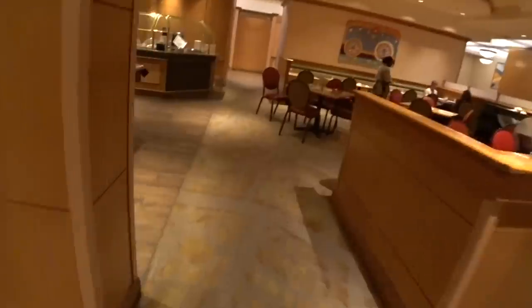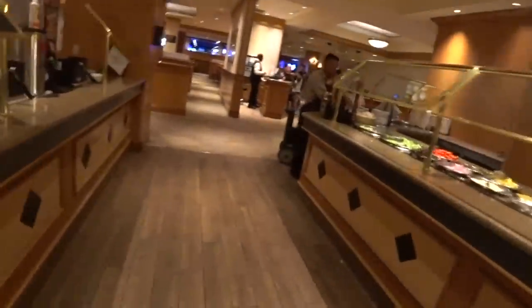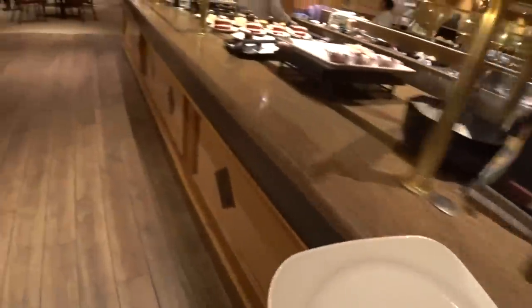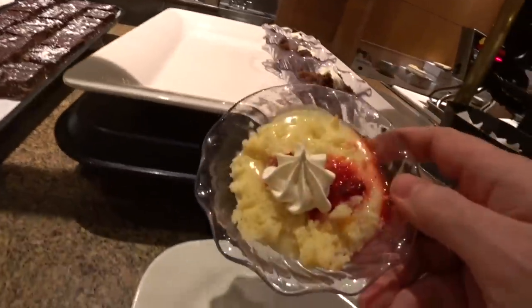I was so excited about this buffet — all the kid food, the comfort food, reliving my childhood here at Circus Circus — and I literally can't seem to eat anything. I'm going to have to see if this place can be redeemed by the desserts, because those do look all right. Let me grab a plate.